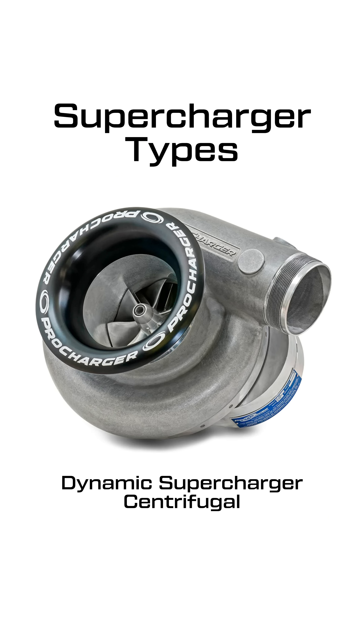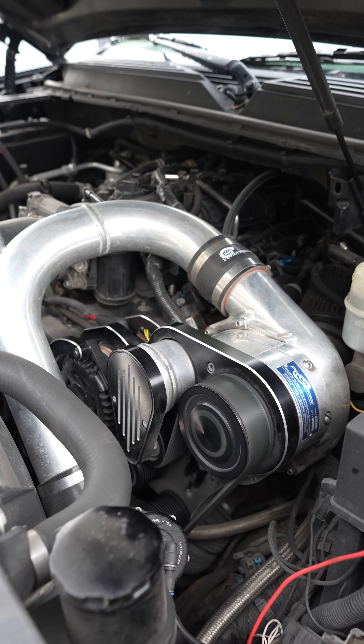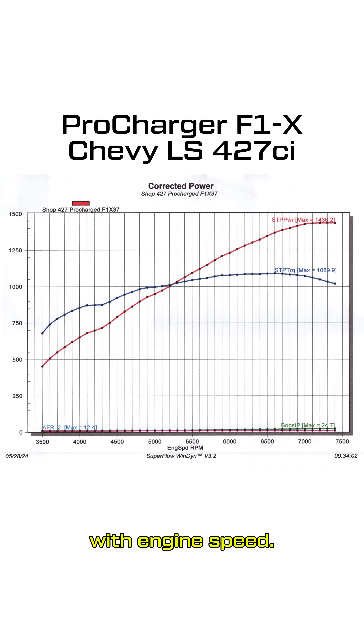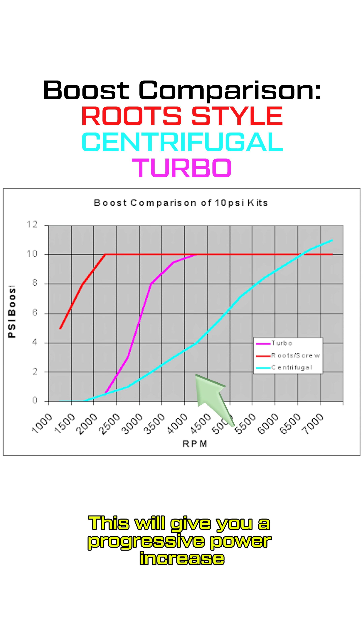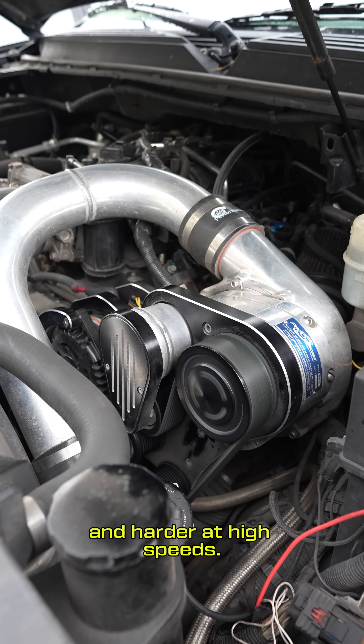The second type of supercharger is dynamic, or more commonly called centrifugal. They cause boost pressure to rise exponentially with engine speed. This gives you a progressive power increase as engine speed rises, so increased power will hit softer at low speeds and harder at high speeds.